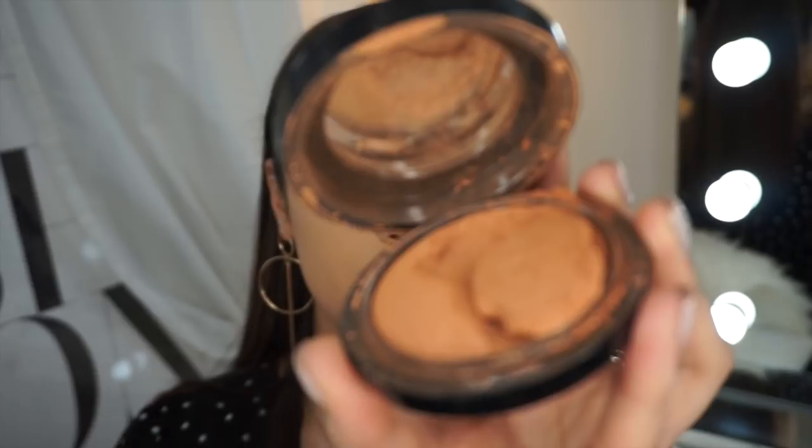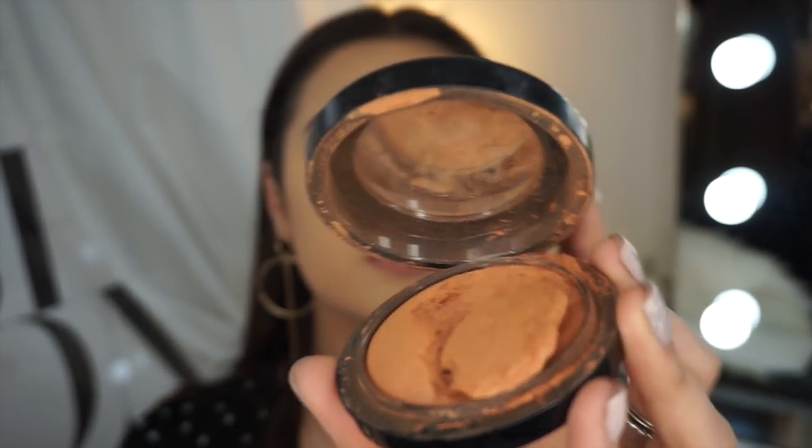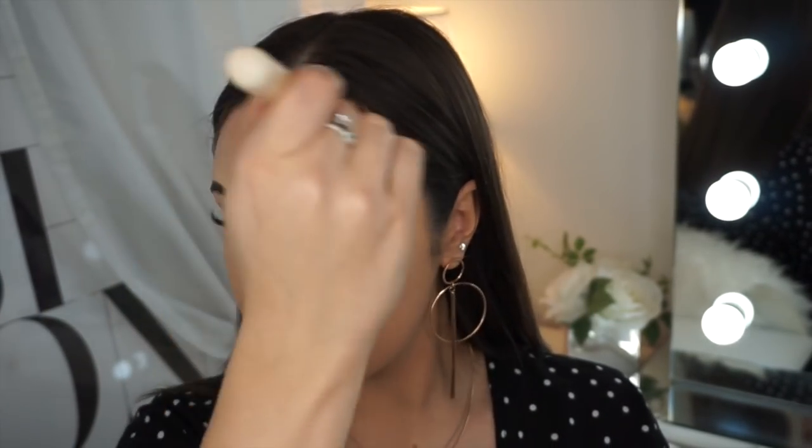Now that I'm looking all nice and pale, I'm going to use the Matte Me bronzer. Look how sad this is — it's all cracked! It literally breaks my heart when anything cracks like that. I'm just going to contour my face with it anyway.